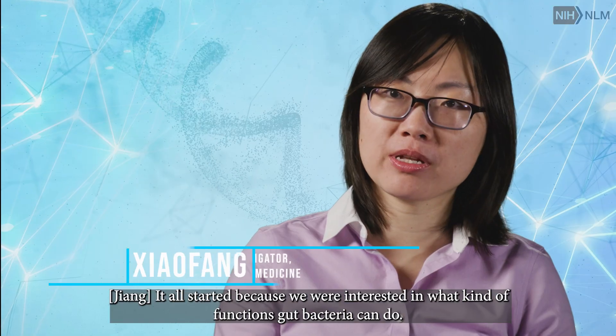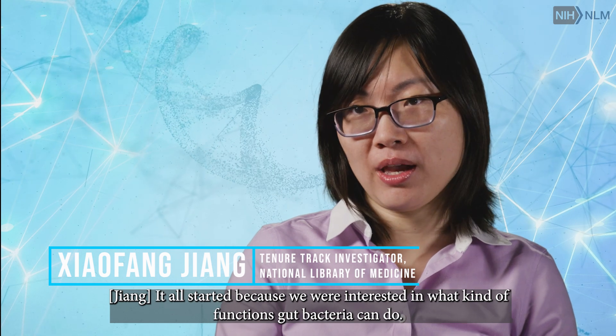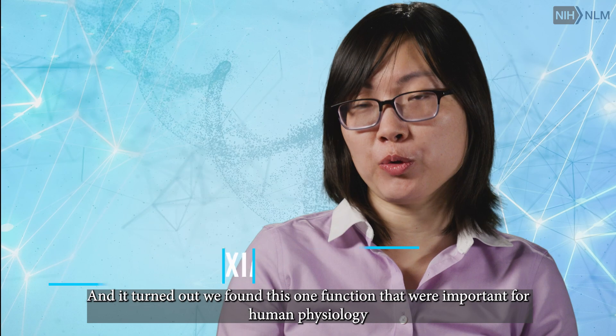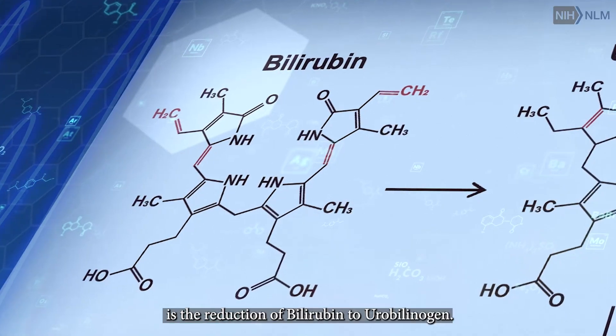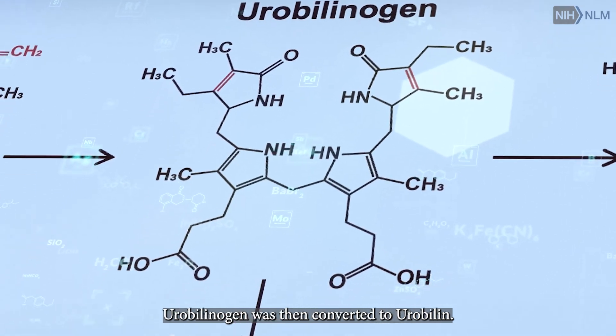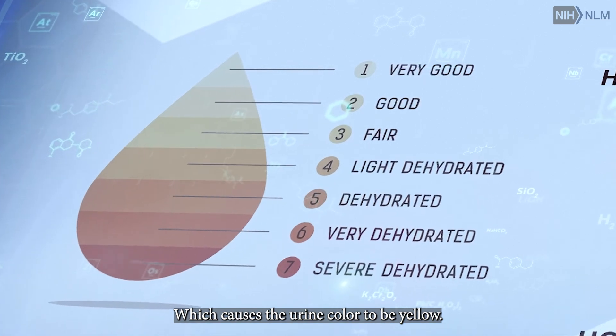We all started because we are interested in what kind of functions gut bacteria can do, and then it turned out we found this one function that while important for human physiology is the reduction of bilirubin to urobilinogen. Urobilinogen was then converted to urobilin, which causes the urine color to be yellow.